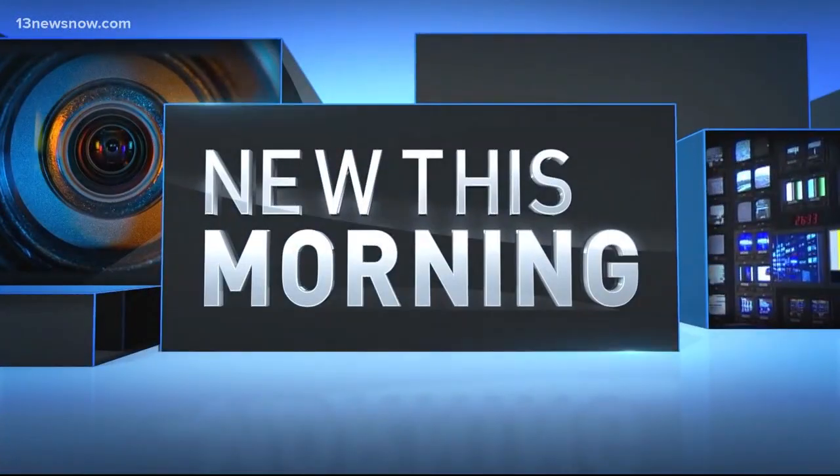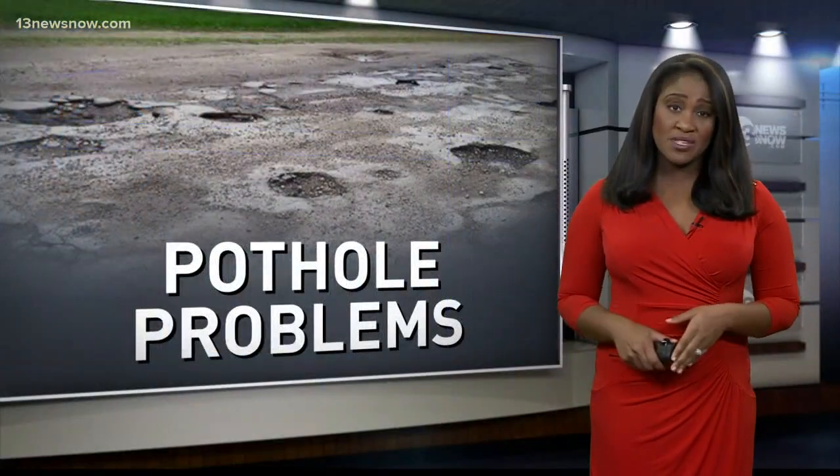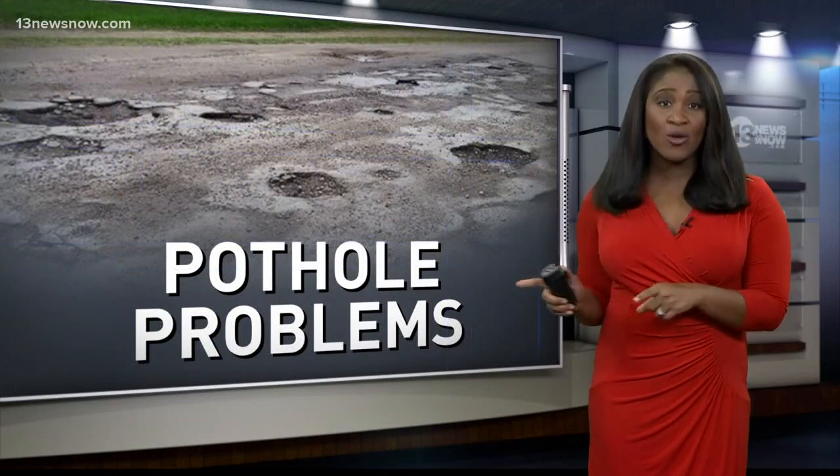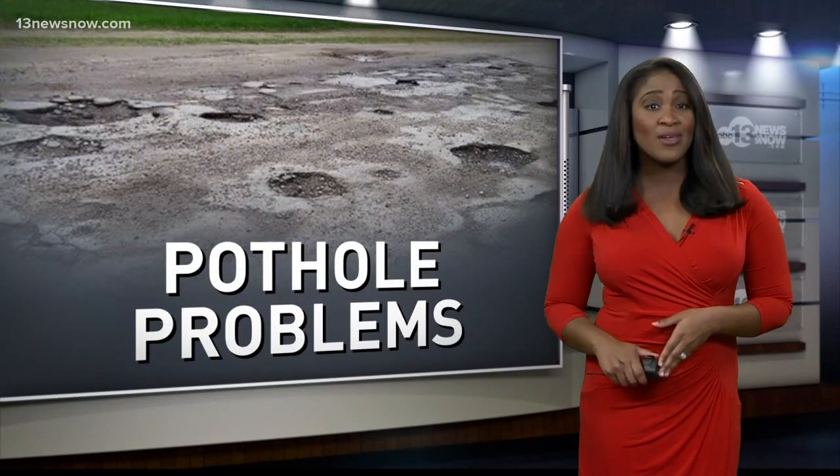As you know by now, the cold temperatures brought several inches of snow to Hampton Roads, and they could also bring something else: potholes. So we're going to tell you now how they form.